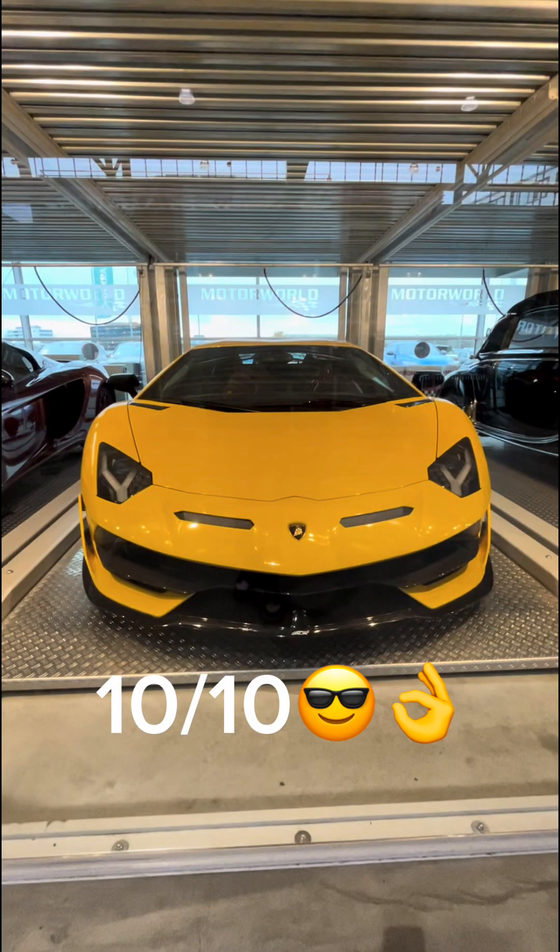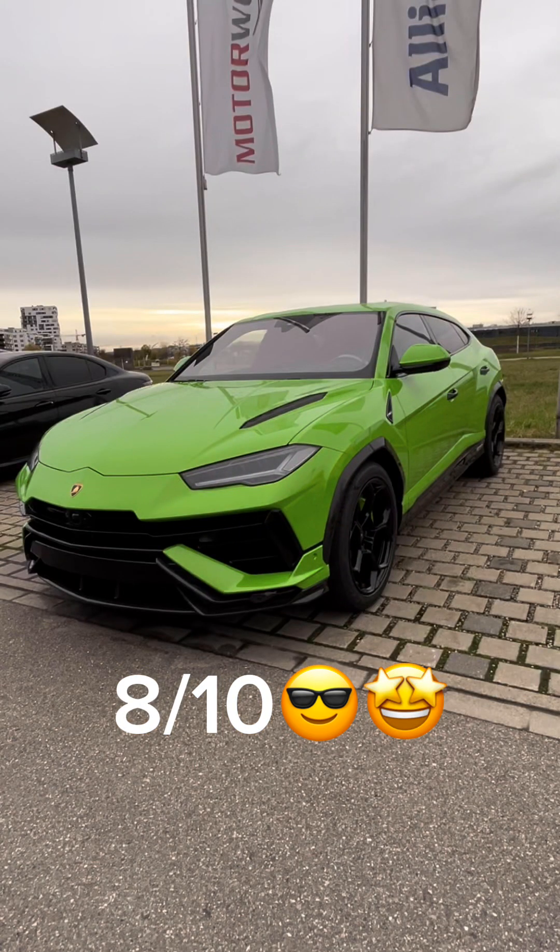The next car is this nice Lamborghini Aventador SVJ — I would give this a 10 out of 10. Then we have this Lamborghini Urus — I would give this an 8 out of 10.